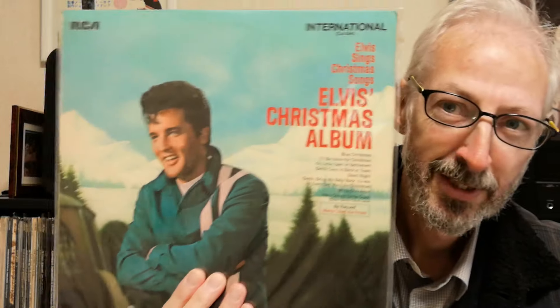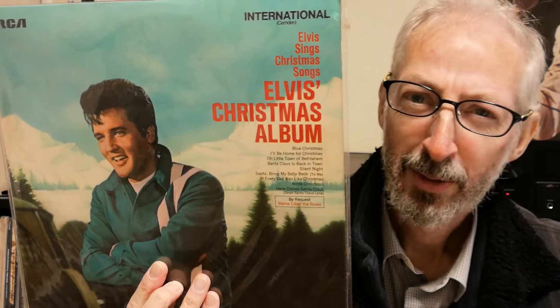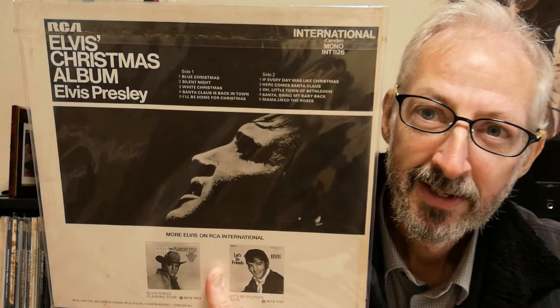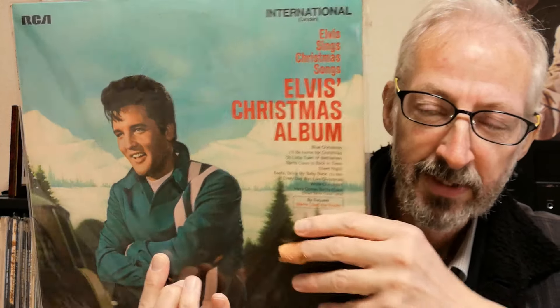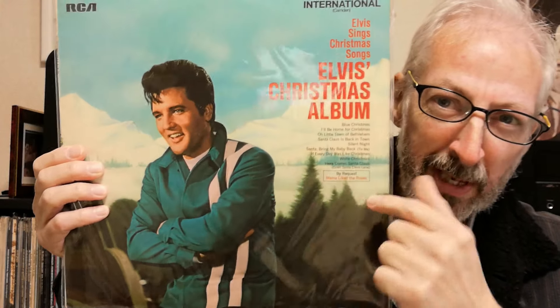Another year whizzes by, so it's time for the annual Christmas video. This year we're looking at Japanese Christmas albums from the 1970s. The first of which was not this one — the 10-track budget album, maybe nobody in Japan requested, 'Mama Like the Roses.' This is a UK copy; the record was actually made in America on the RCA International label. There's Elvis from Speedway — you think that's a cut-and-paste job?